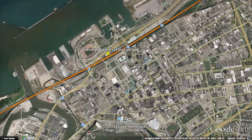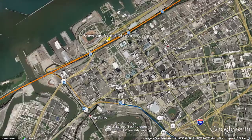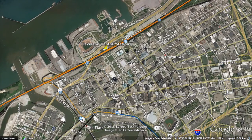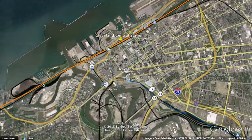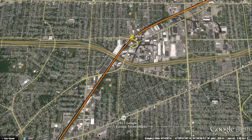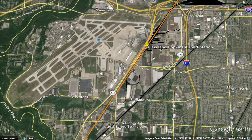In central Cleveland, the line will connect to the existing light rail system to serve the rest of downtown, as well as sports venues and various other activities. After that, the line continues to Lakewood and then to Cleveland Airport, which is a very important station.